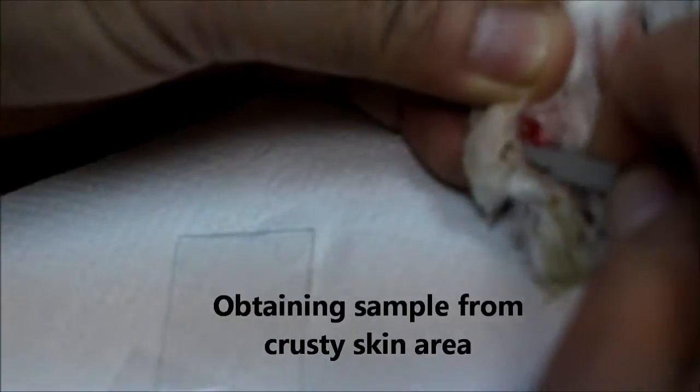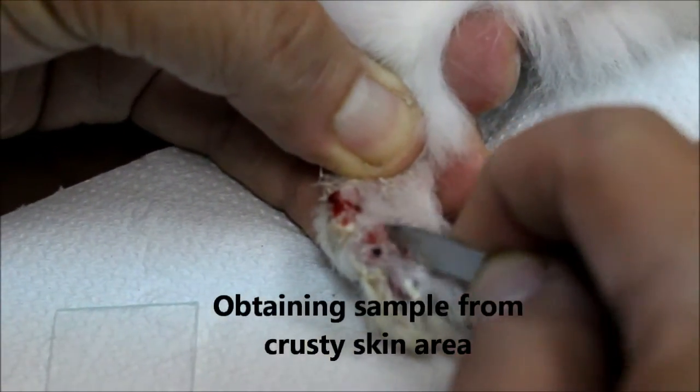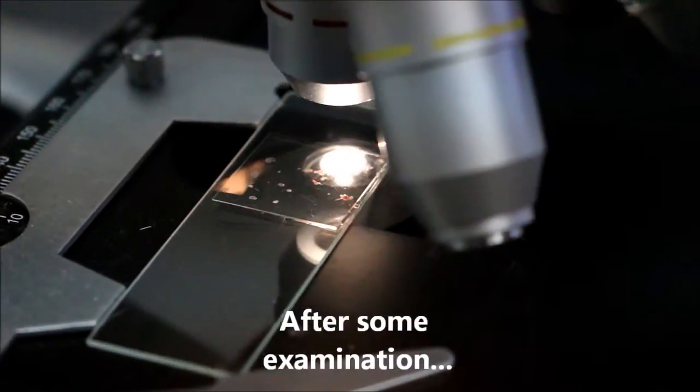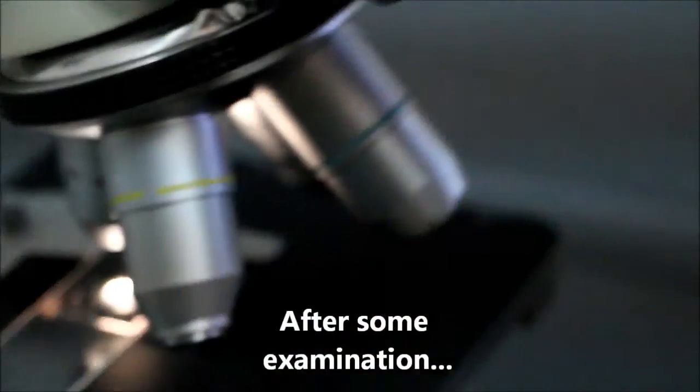Now that we know its history, the vet has to diagnose the problem with this rabbit. To do that, he has to obtain a sample. Upon examination through a microscope, it was determined that sarcoptic mites were present in the rabbit.